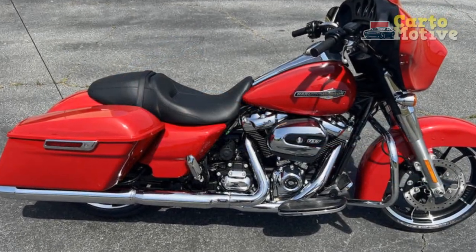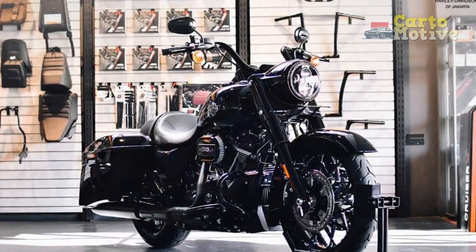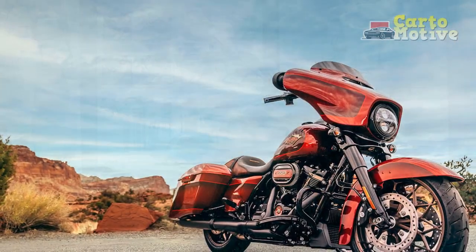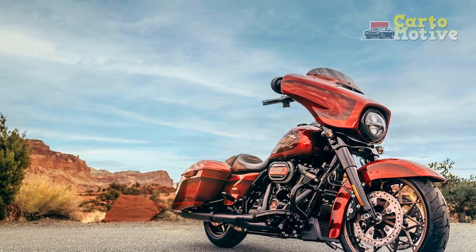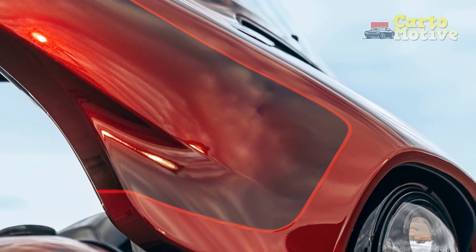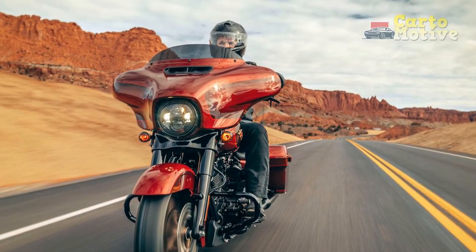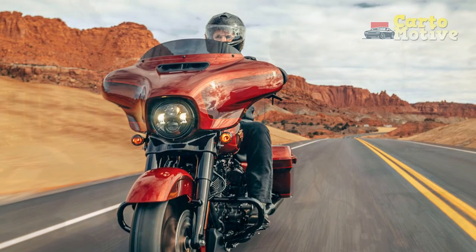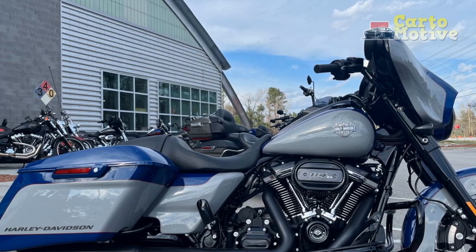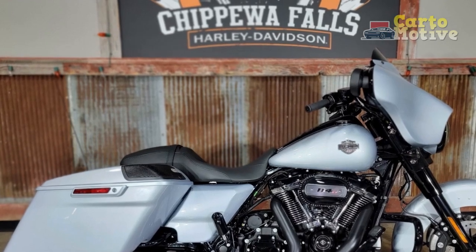Pros: 1. Iconic design — the timeless and iconic design of the 2023 Harley-Davidson Street Glide appeals to riders who appreciate classic cruiser aesthetics. 2. Powerful engine — the Milwaukee-Eight 114 V-twin engine delivers ample torque and horsepower, providing thrilling acceleration and a satisfying riding experience. 3. Comfortable touring — built on a touring chassis, the Street Glide offers a comfortable and stable ride for long-distance journeys, making it an excellent choice for touring enthusiasts. 4. Smooth handling — the motorcycle's low center of gravity and fine-tuned suspension contribute to its smooth handling and maneuverability, even in challenging road conditions.